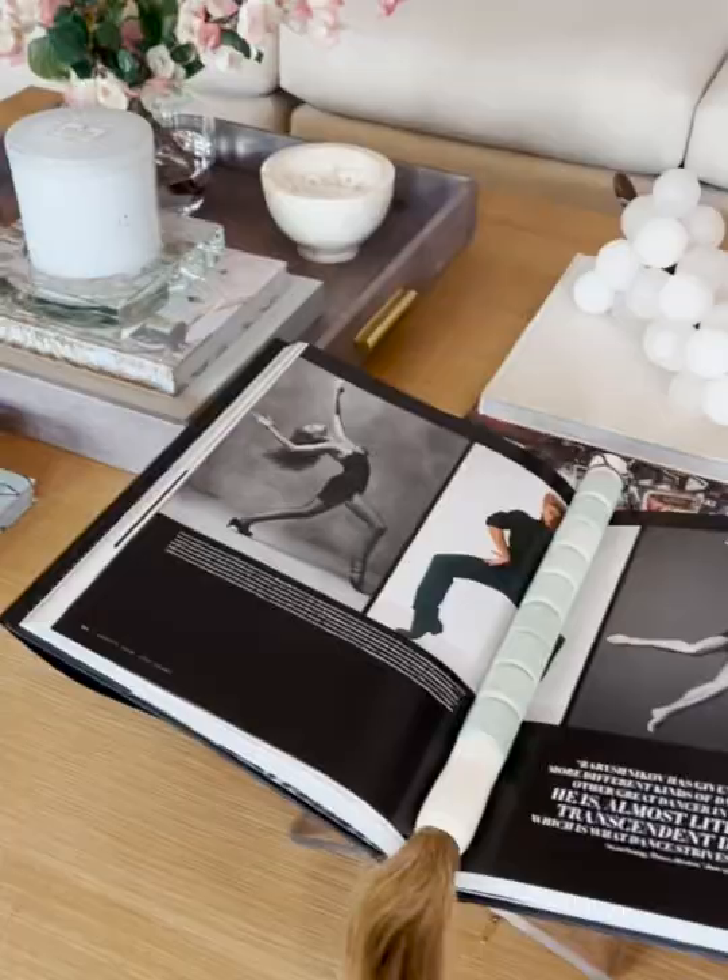Happy Friday everyone! Today we're going to be talking about one of my favorite things: coffee table books. I personally don't think you can have enough of them. I have them everywhere in my house, on every surface, because I'm always flipping through them. And they can be on anything that you love — they can be on interiors, on fashion, on art.